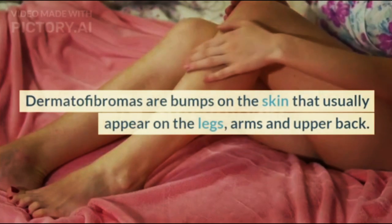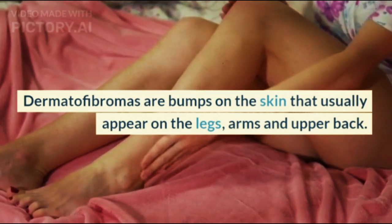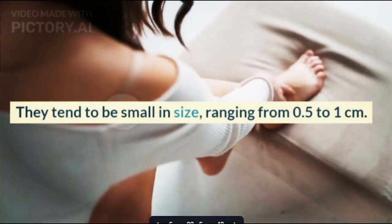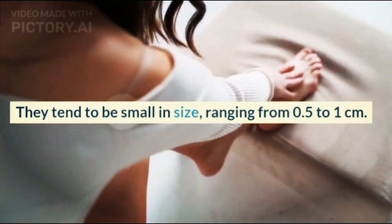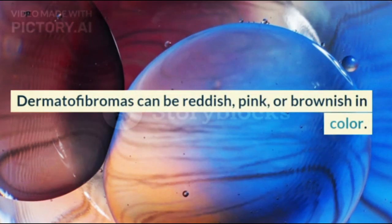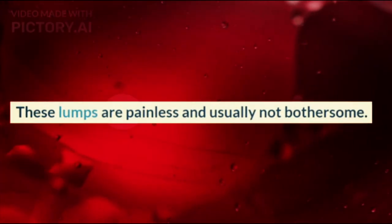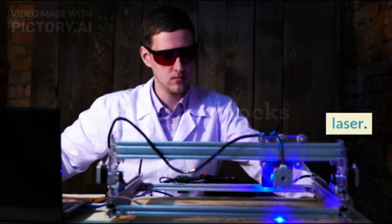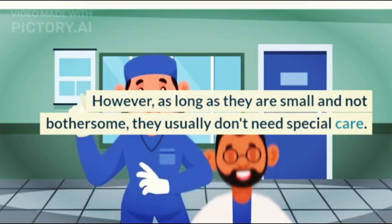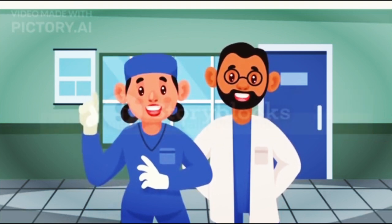3. Dermatofibromas. Dermatofibromas are bumps on the skin that usually appear on the legs, arms, and upper back. They tend to be small in size, ranging from 0.5 to 1 cm. Dermatofibromas can be reddish, pink, or brownish in color. These lumps are painless and usually not bothersome. Doctors can remove them with minor surgery or using a laser. However, as long as they are small and not bothersome, they usually don't need special care.